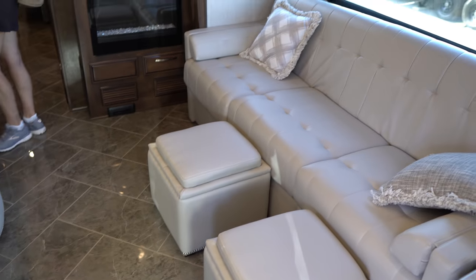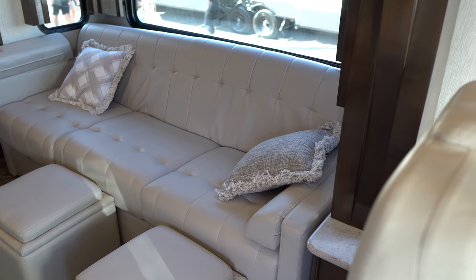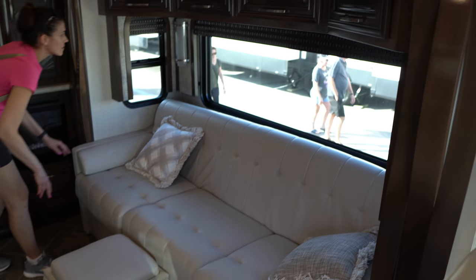On the driver's side you have a pretty wide couch. I don't know if that folds out, but I'm going to assume it folds out to a bed. Yes — trifold bed. Underneath cabinets, all hardwood.